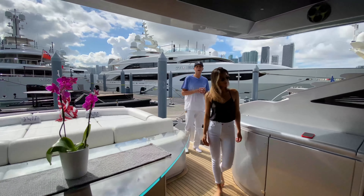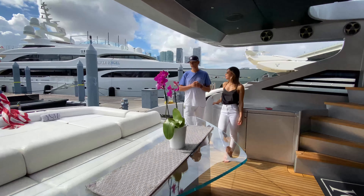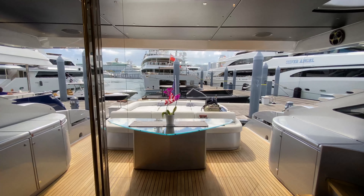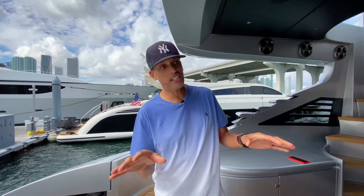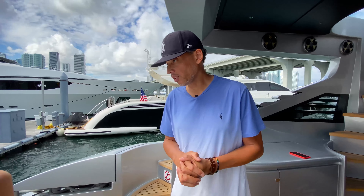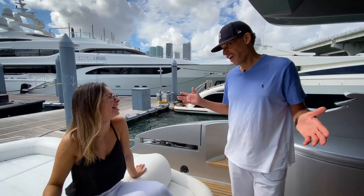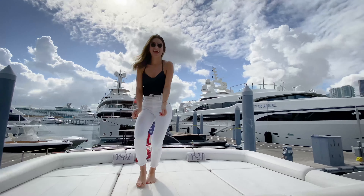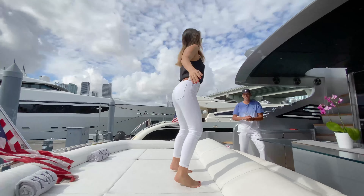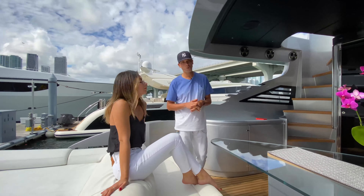So here we are on the aft deck, usually where you get on on most boats. This is a perfect spot on the Pershing 90 to get some drinks, catch some sun, do whatever you need to do. Even good for a party — you can get a little dance on, have a little dance party, or just lay out and have some sun while the boat is on the way.